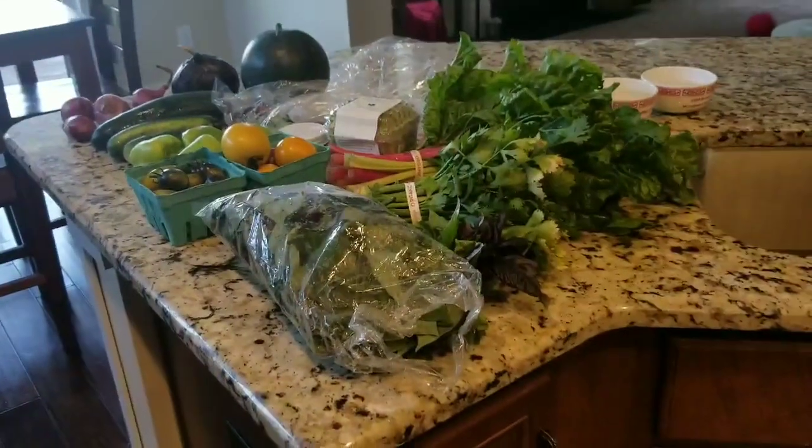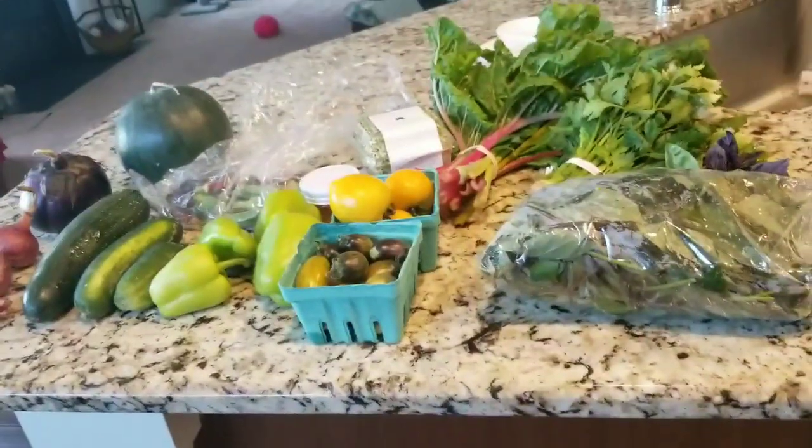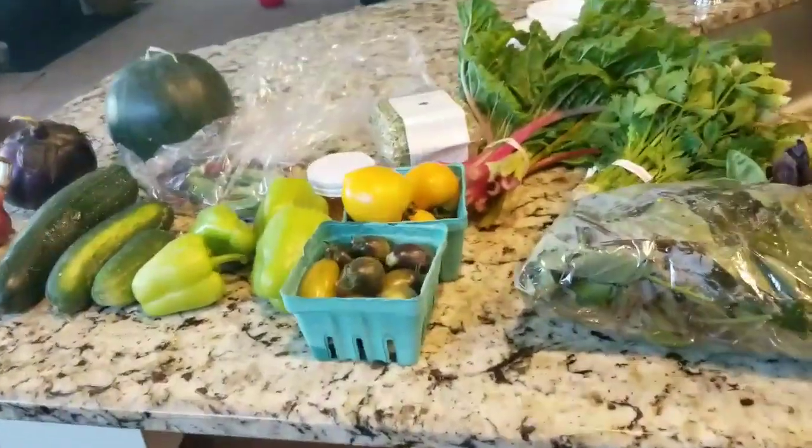Hey guys, this is CSA number six. I gotta stick that in my head because I keep messing up the numbers in my videos.